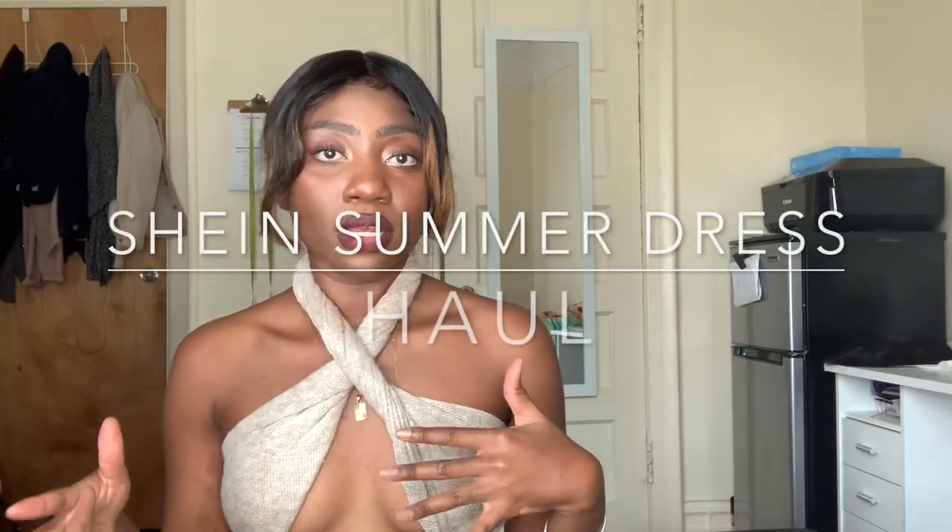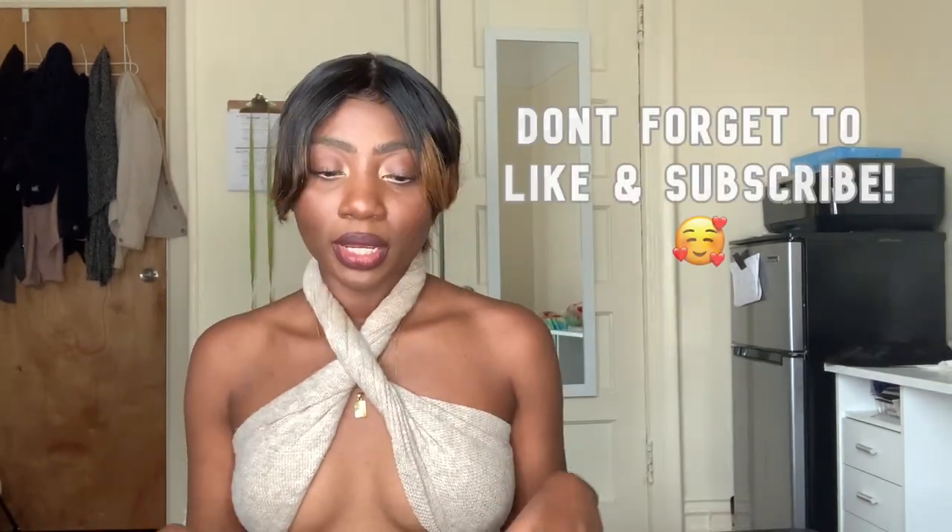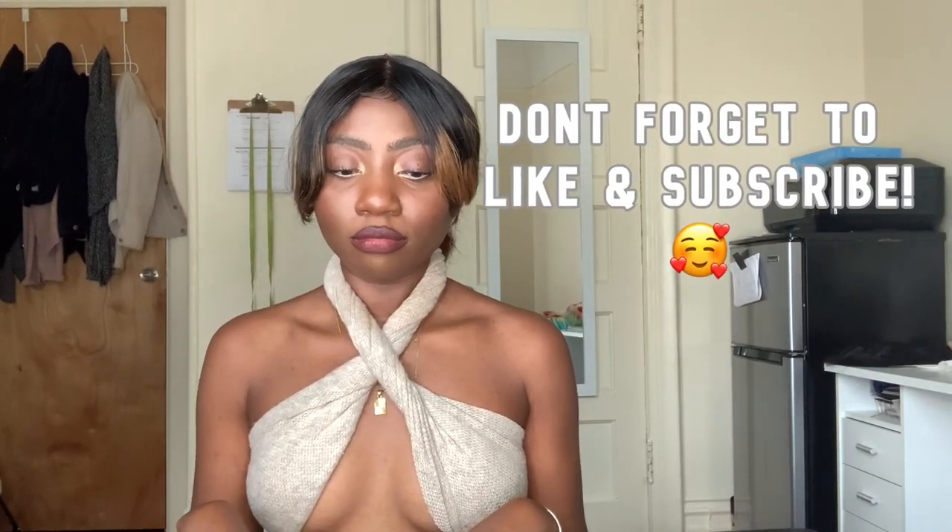Hi guys, welcome back to my channel, or welcome if you're new here. My name is Caricia and today I'm gonna be doing a summer dress haul — my last haul of the summer. This is like a mid-summer dress haul. The nights are getting colder and I got some stuff from Shein that didn't really work with me.